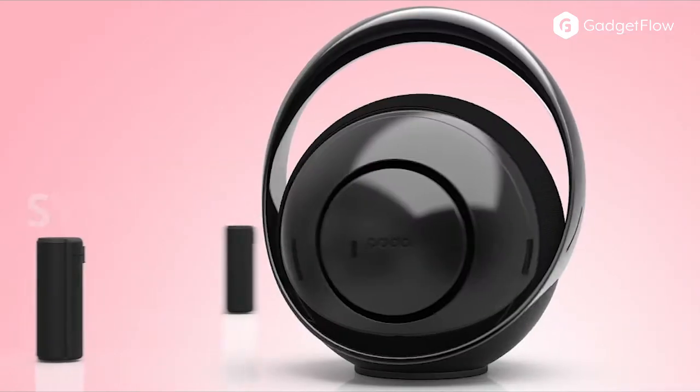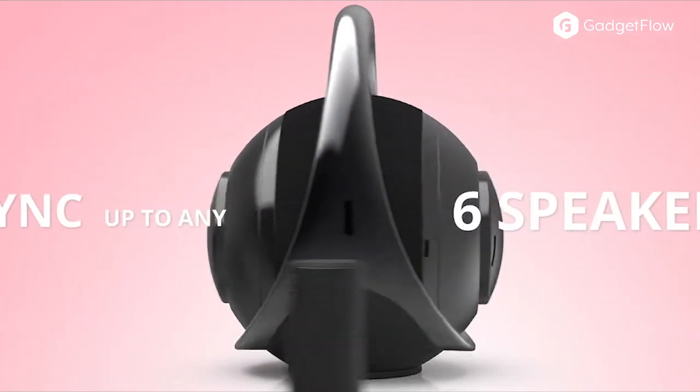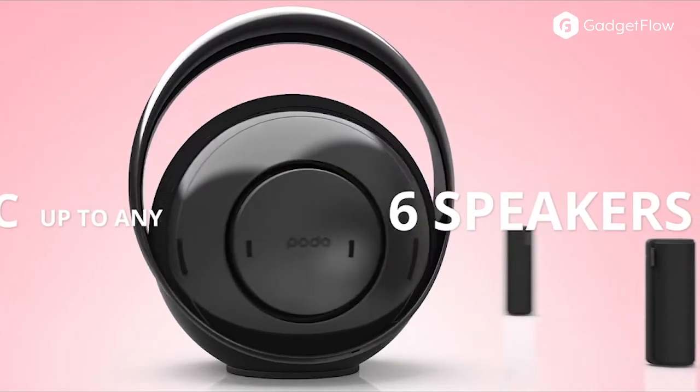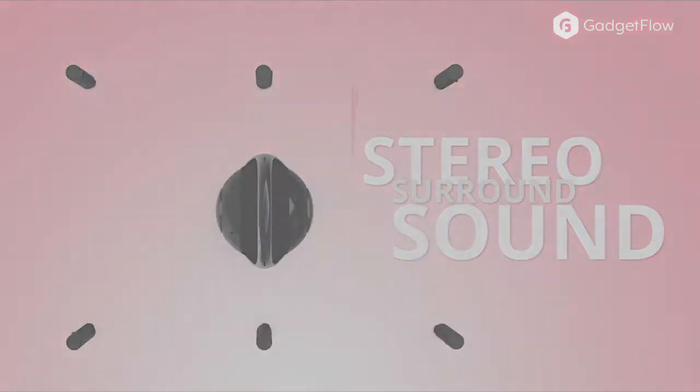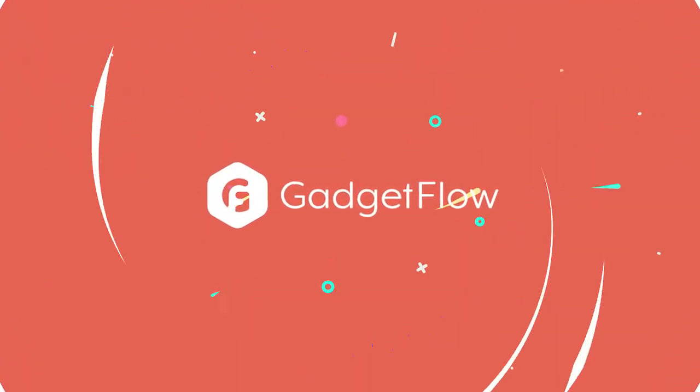But the Bell does so much more. Bell is the only device that lets you connect up to 6 additional speakers of any brand to create a Bluetooth stereo system. Learn more about the Bell Premium Speaker and Bluetooth Hub at thegadgetflow.com.